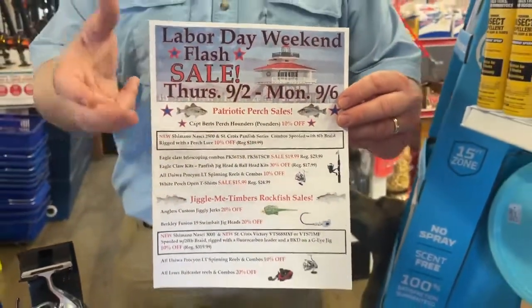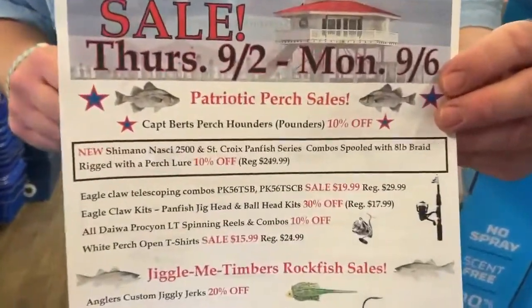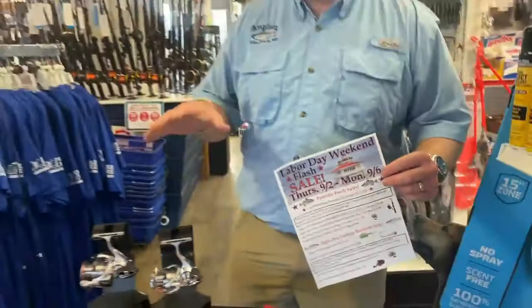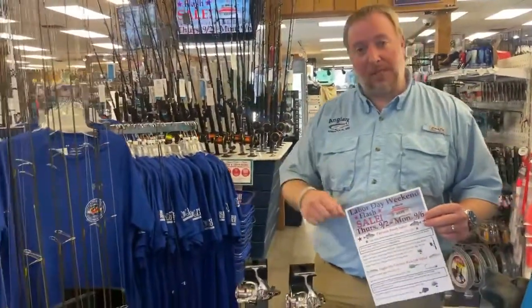I want to talk about our perch sale that we've got going on. The top portion here, we've got our patriotic perch sale. I want to highlight a few of the options and items that we have for sale.